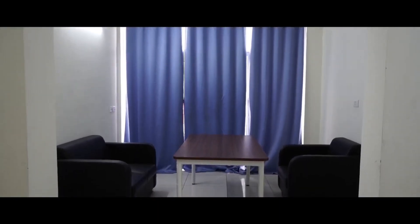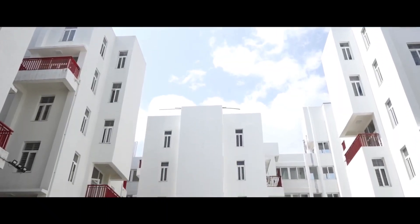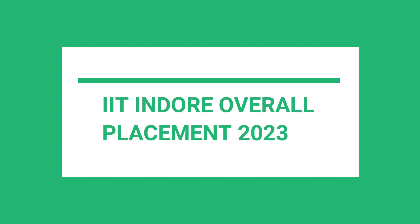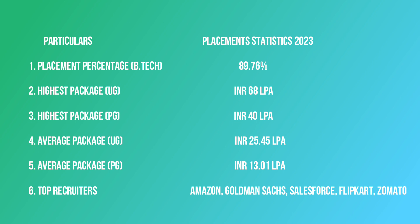Amazon, Zomato, Accenture, Microsoft, Deloitte, and Flipkart are among the top recruiters at IIT Indore. The B.Tech placement percentage for 2023 is 89.76%. The highest package for the UG program is 68 lakh per annum, and the highest package for the postgraduate program is 40 lakh per annum, while the average package is 25.45 lakh per annum.